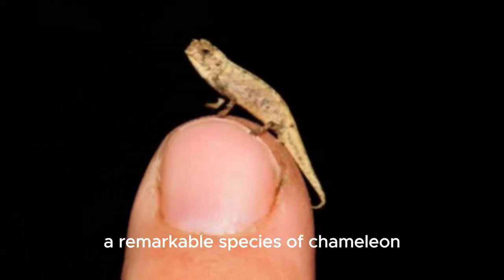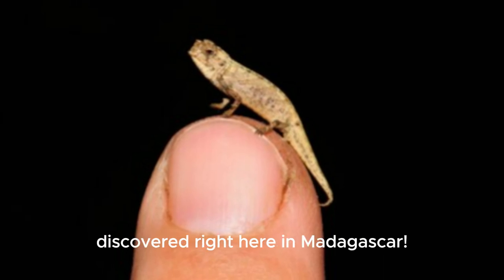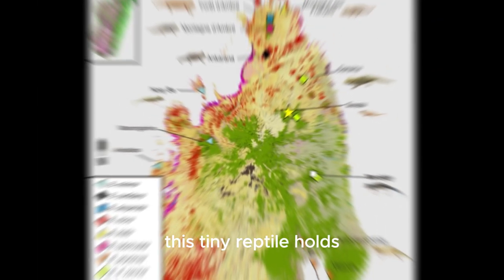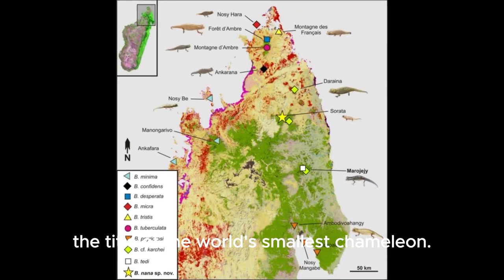Meet Brookesia nana, a remarkable species of chameleon discovered right here in Madagascar. At just over 13.5 millimeters in length, this tiny reptile holds the title of the world's smallest chameleon.